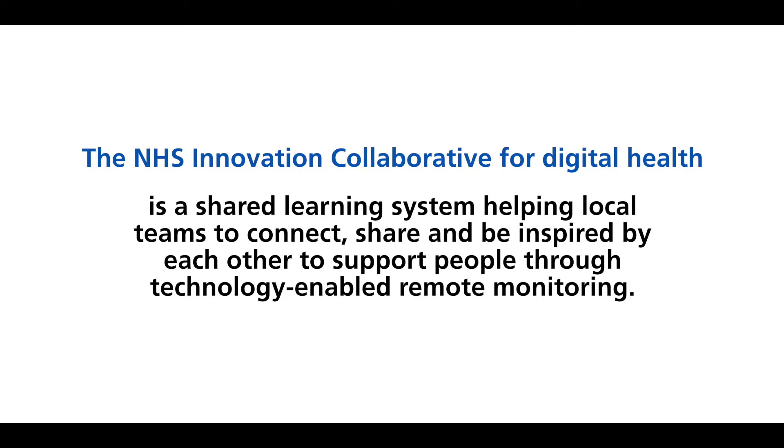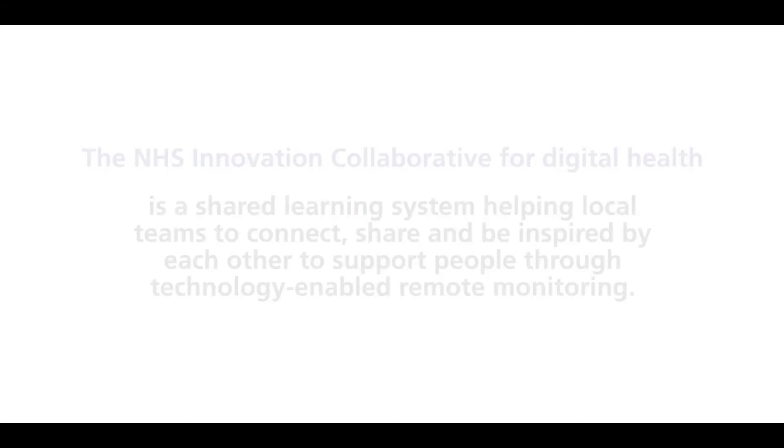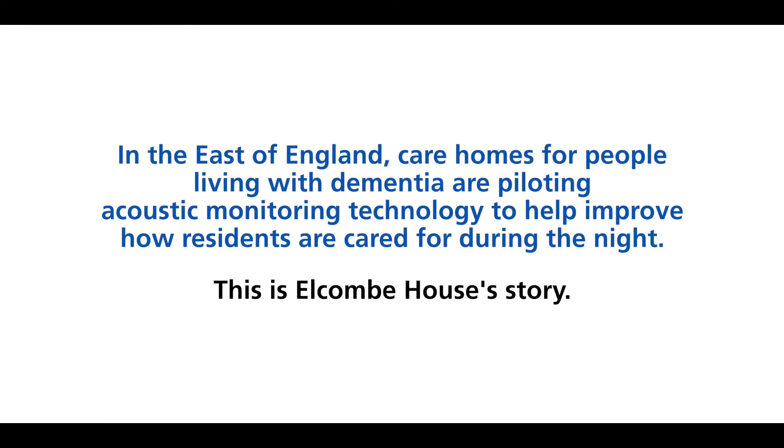The NHS Innovation Collaborative for Digital Health is a shared learning system helping local teams to connect, share, and be inspired by each other to support people through technology-enabled remote monitoring. In the east of England, care homes for people living with dementia are piloting acoustic monitoring technology to help improve how residents are cared for during the night.